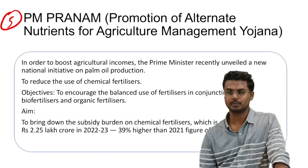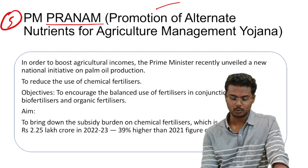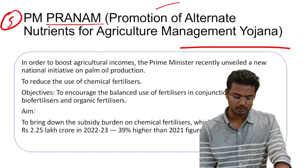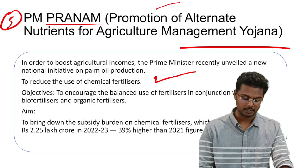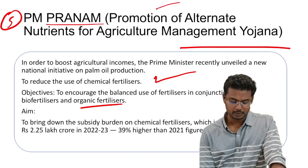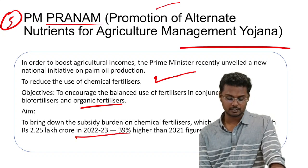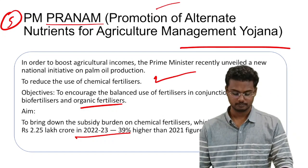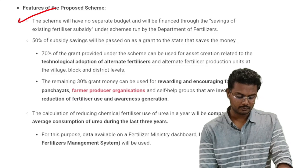Next we have PM PRANAM, recently launched. PRANAM stands for Promotion of Alternate Nutrients for Agriculture Management Yojana. It was launched to boost agricultural incomes and reduce dependency on chemical fertilizers, seeking to promote natural farming. The objective is to increase balanced use of fertilizers in conjunction with bio-fertilizers and organic fertilizers. The aim is to bring down the subsidy burden on chemical fertilizers, estimated to reach Rs. 2.25 lakh crores in 2023 — 39% higher than the 2021 figure of Rs. 1.62 lakh crores.